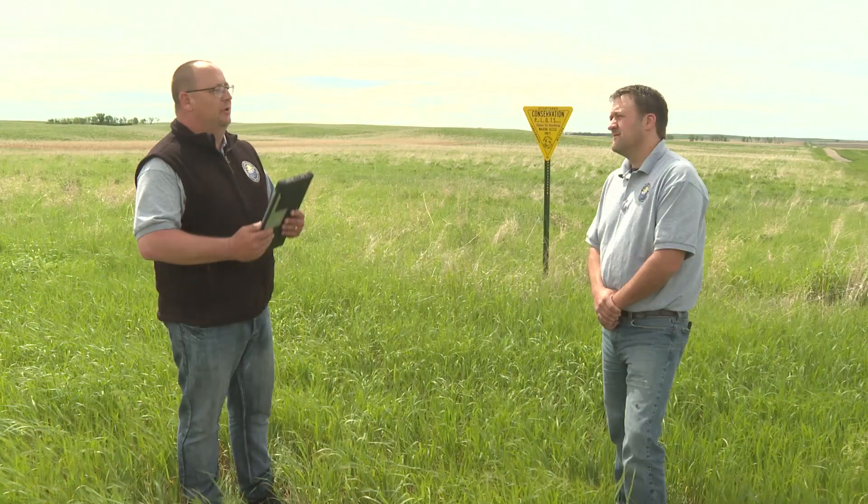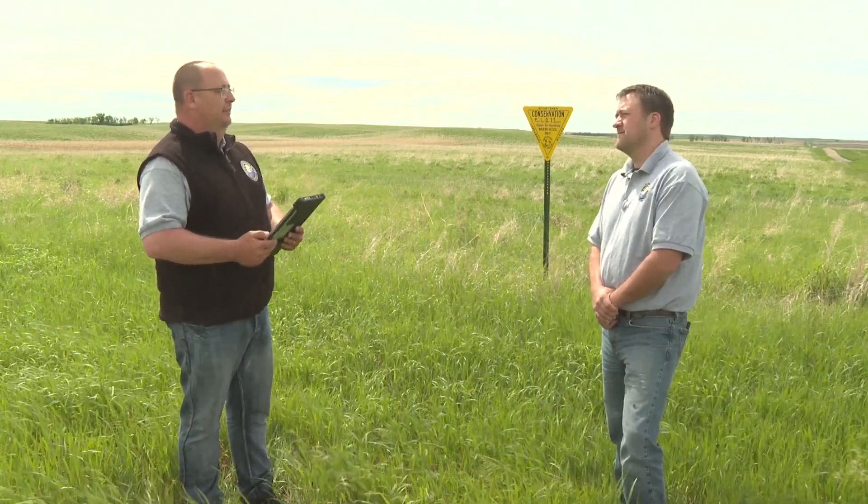Welcome to this week's edition of Outdoors Online, a weekly webcast produced by the North Dakota Game and Fish Department. I'm your host, Mike Anderson. My guest this week is PLOTS Coordinator — Private Lands Open to Sportsmen Coordinator — Kevin Kading.